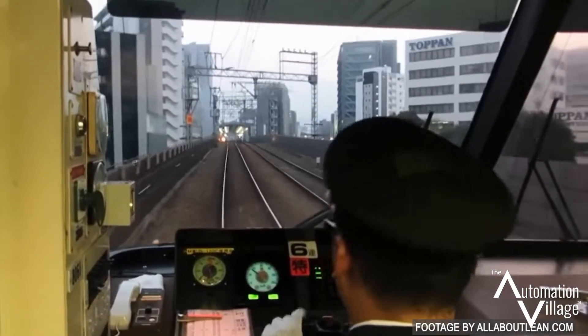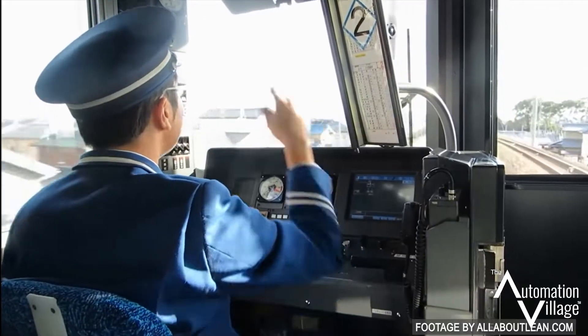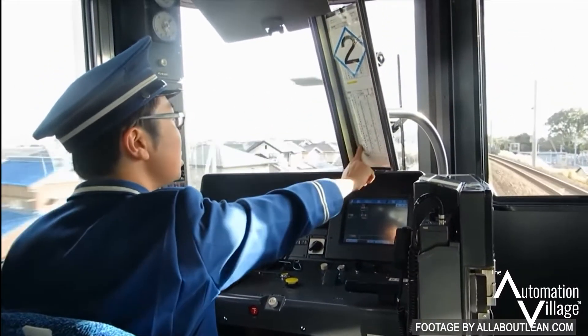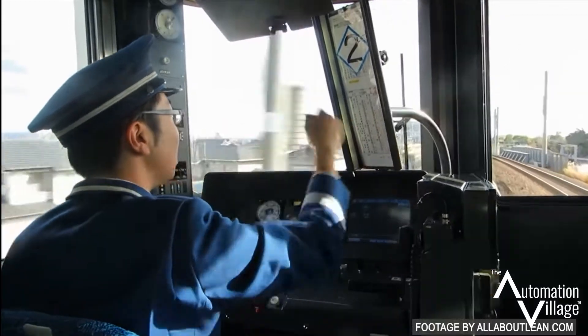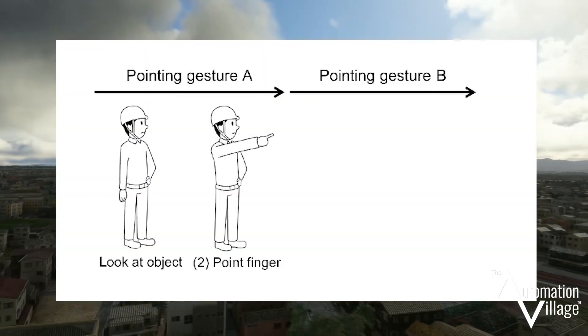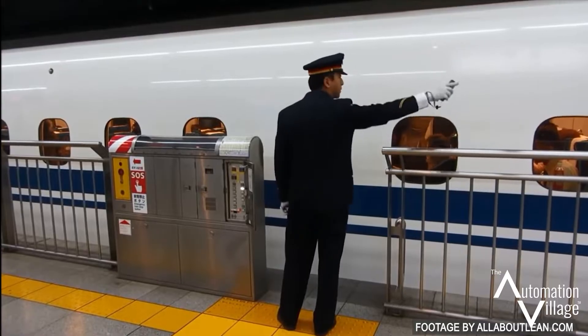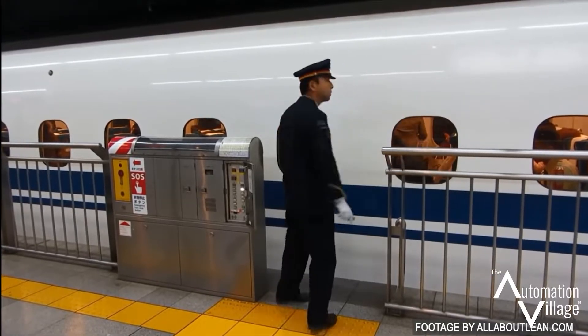We often noticed that the rail staff would conduct themselves in this very formalized way that we just assumed was part of their excellent customer service. In fact, it wasn't until I was working on this project that I learned what exactly it meant. It's called Shisa Kanko — Pointing and Calling. This occupational safety method was designed to help workers reduce mistakes by pointing at important indicators and calling out their status.